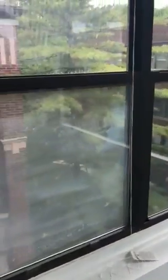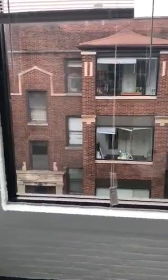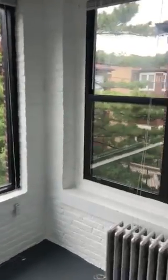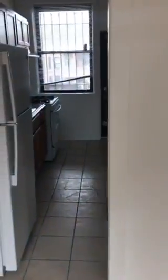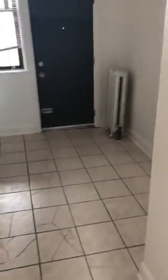So we're facing south, so you get a ton of light. This is the dining room. And your kitchen.